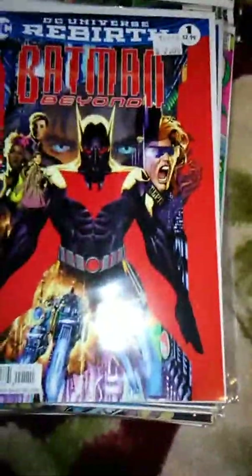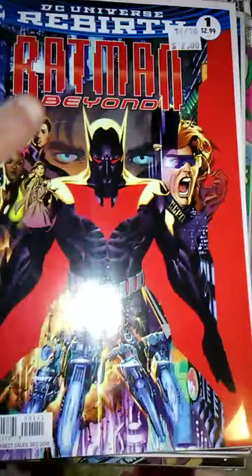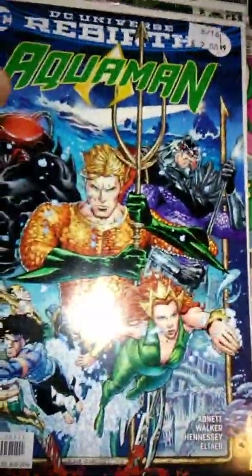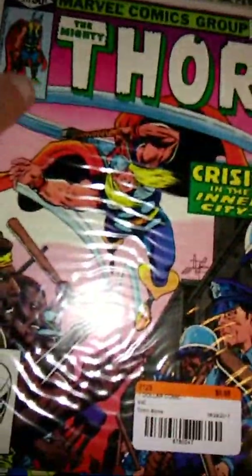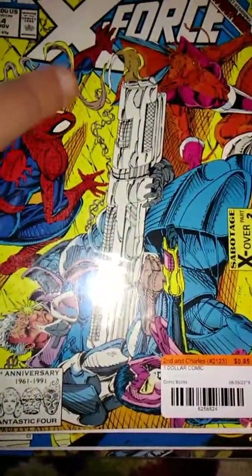Next I got DC Rebirth Batman Beyond issue 1 — we'll start getting the Rebirth comics — got it for two bucks. I also got issue one of Aquaman for two dollars. Next I found The Mighty Thor issue 311, and here's Liefeld's X-Force issue 4.